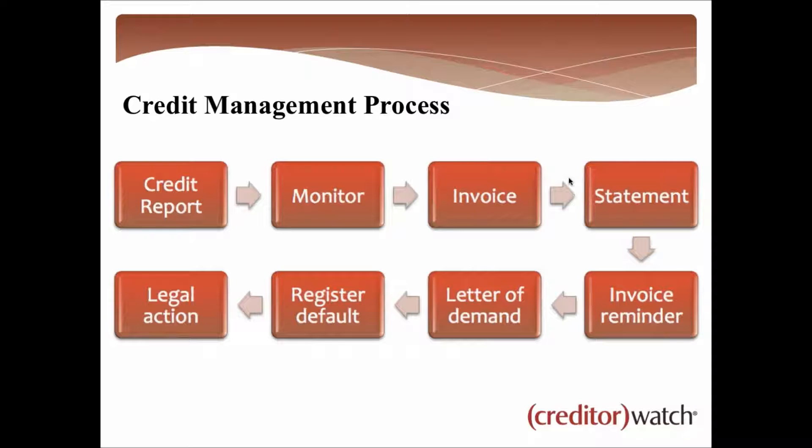If they've got a clean credit report, you'll do business with them and monitor them on CreditorWatch — you don't have to tell the customer, it's a click of a button. What that means is if any changes occur to that customer, we'll send you an email alert telling you what the change is. Whether you've got five customers or five thousand, it's very difficult to know what's going on with courts, defaults, ASIC, and the Australian Business Register — it's our job to send those alerts, for example notifying you of a court judgment against them for $50,000.